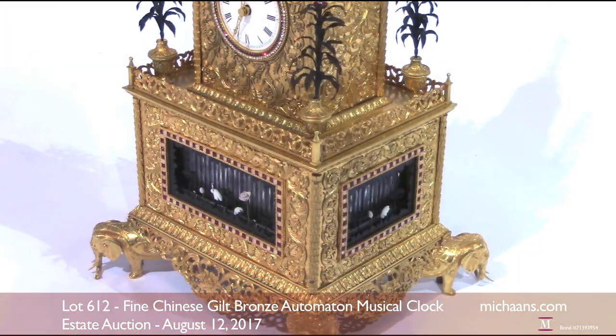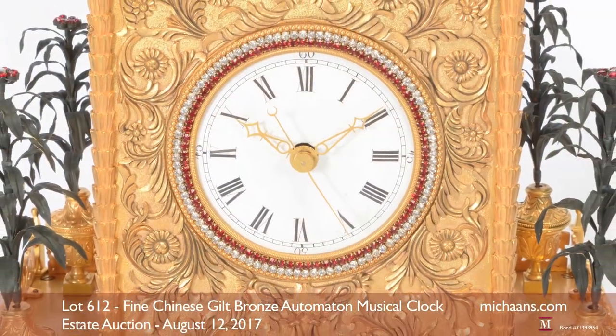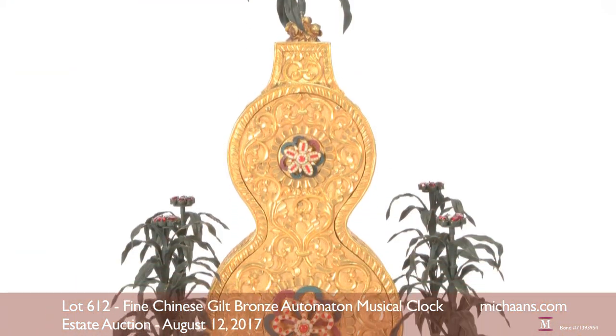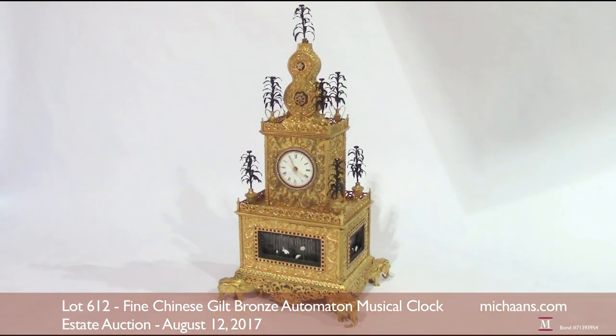Elephants in ceremonial dress form its feet, and the housing for the clock face evokes a high temple or royal palace. Moving parts include eight twirling tropical trees, and the tune it plays echoes the delicate music of temple bells.